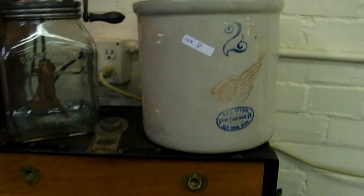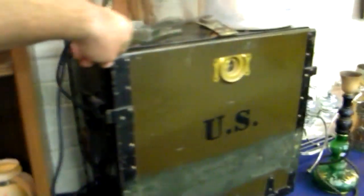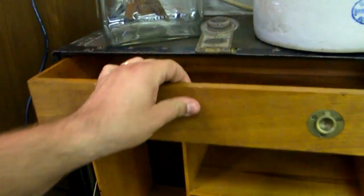Nice little two-gallon Red Wing stoneware crock, daisy churn. This is a neat box here — they took an old US Army box, which is an unusual size anyway, and put a fitted interior in it. I don't think that's original to the box; I've never seen one before, but they did a really nice job of fitting it.